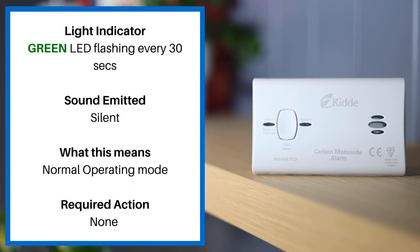If the green LED is flashing every 30 seconds and the alarm is silent, this means normal operating mode and no action is required.